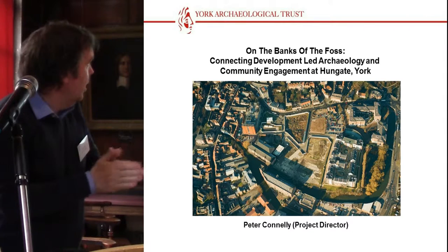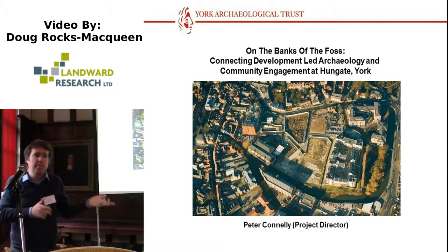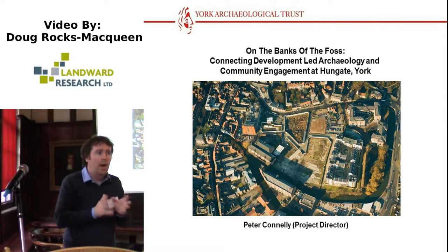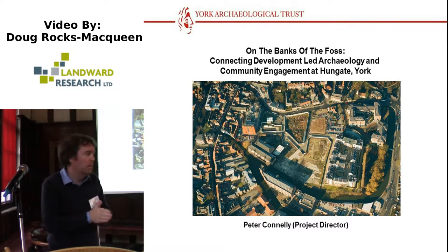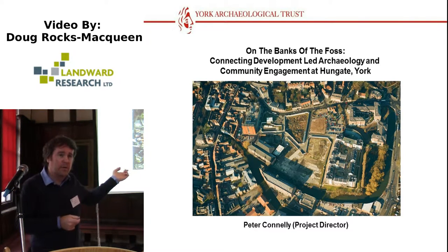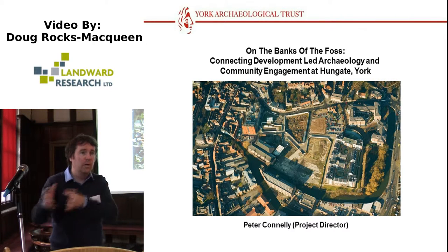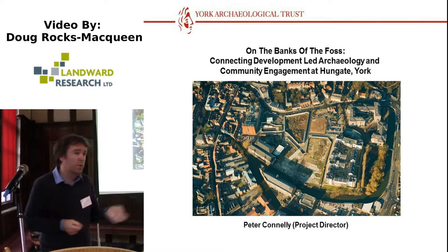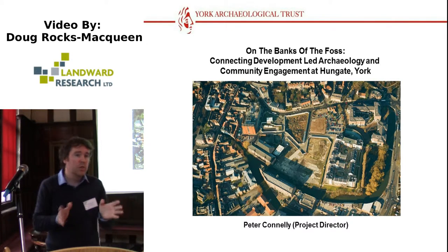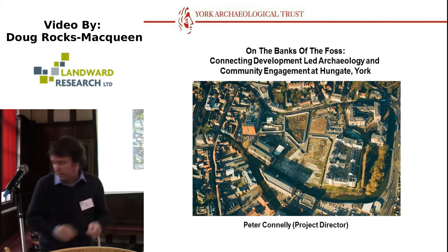A little bit of a warning at the beginning: the Hungate project is a very rare beast. When we're talking about community engagement in developer-funded or development-led archaeology, this is a five-year project in the biggest ever hole excavated in York. It's not something that comes around every year. The previous large hole was Coppergate, which finished in 1981. So when we're talking about what we've been able to do here, this is a very rare project.